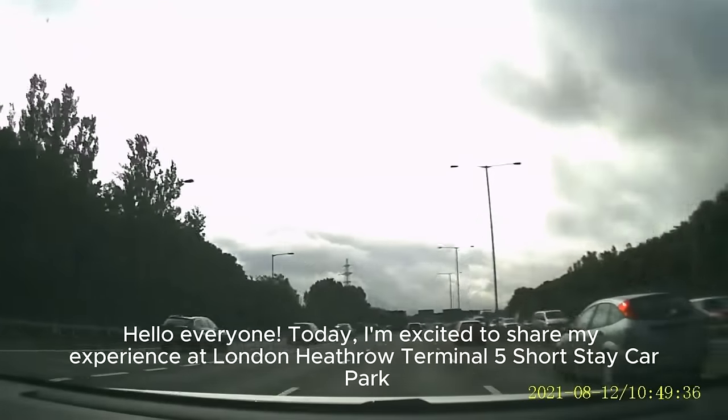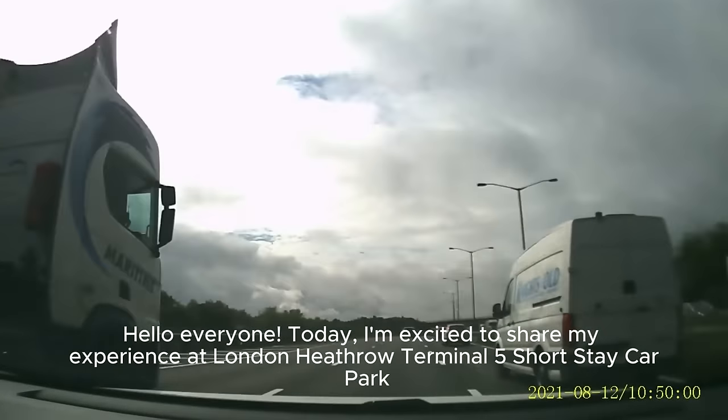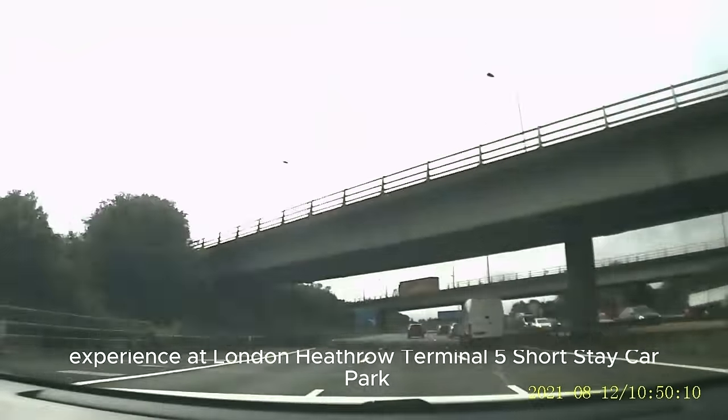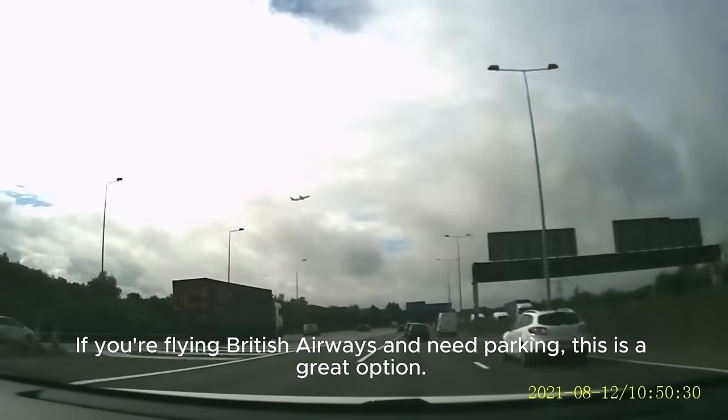Hello everyone, today I'm excited to share my experience at London Heathrow Terminal 5 Short Stay Car Park. If you're flying British Airways and need parking, this is a great option.